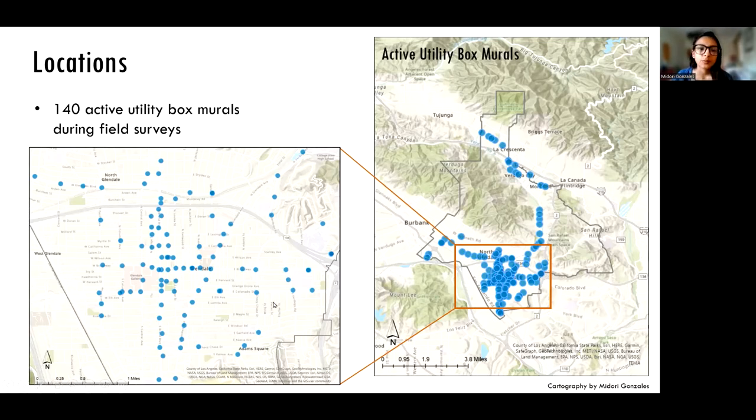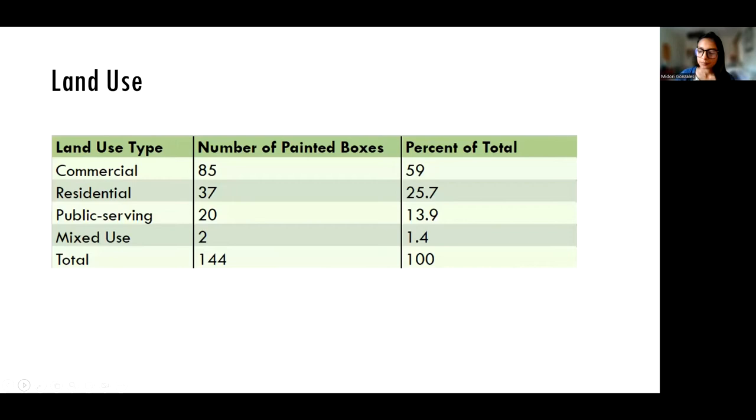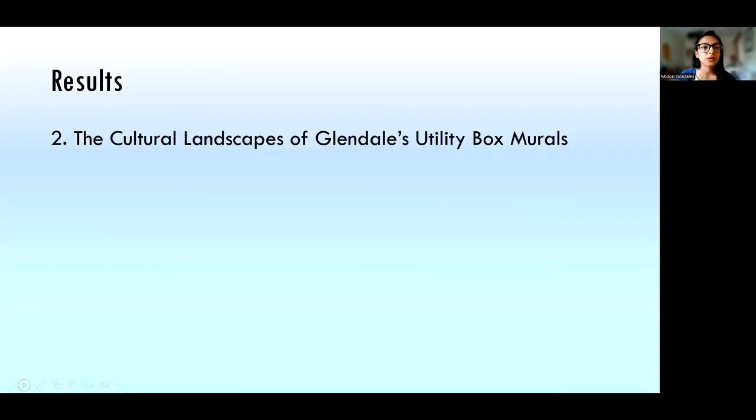We can see the murals are spread all over the city and are highly concentrated in the downtown area. I've provided an inset map so you can get a better idea of the scope. The next result of importance is land use. Most of these murals were in commercial areas, and about 25% were in residential areas — the two land uses with the highest concentration of utility box murals.